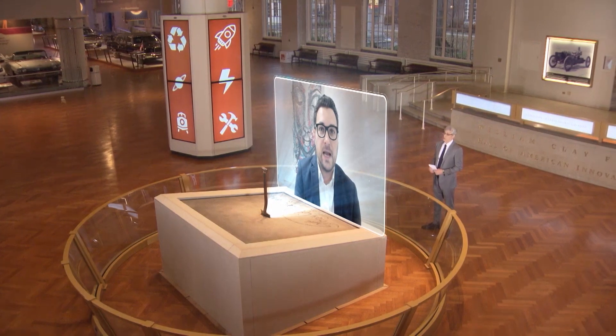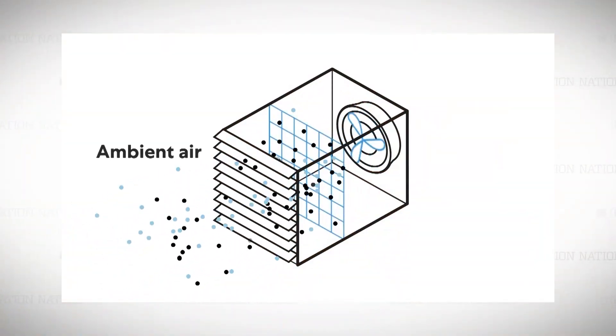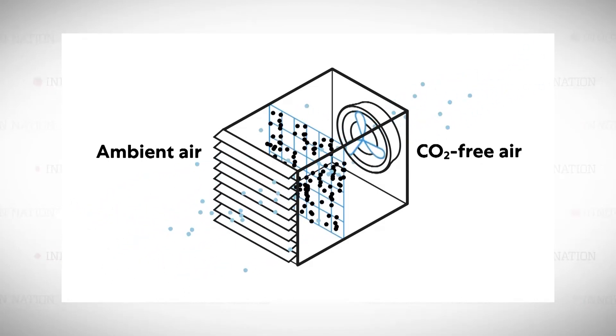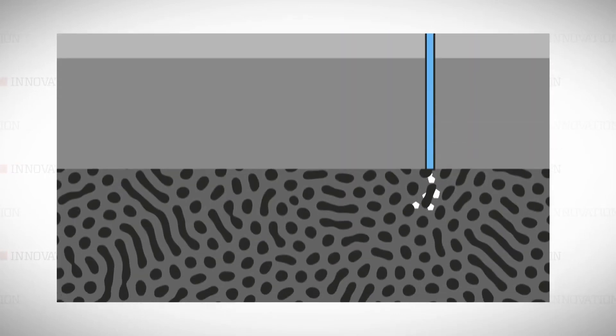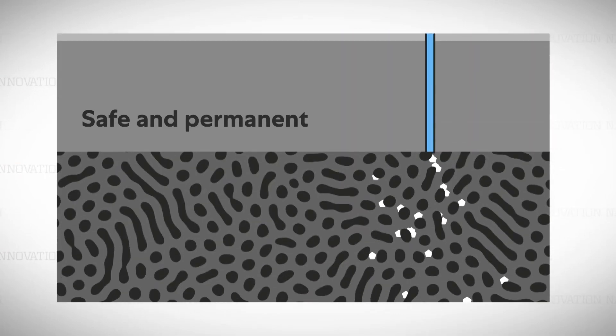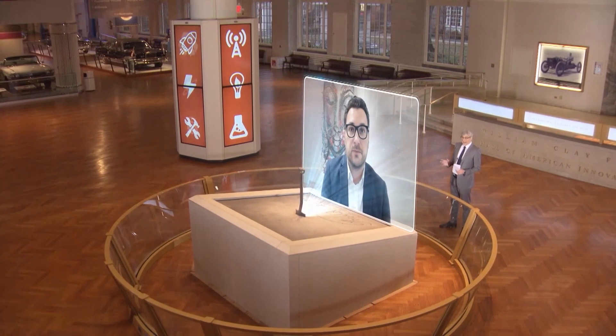How does it work? So, in very simple terms, it has a specific filter inside that only attracts CO2. And once the filter is full, we then pump the CO2 underground, where the mineral conditions in the rock cause it to turn into stone.